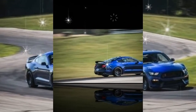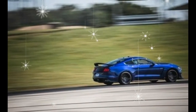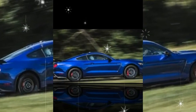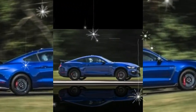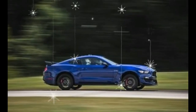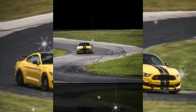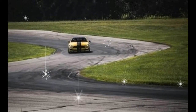Dodge Challenger fans can have a similarly equipped 707-horsepower Challenger SRT Hellcat for $65,290. The Chevy Camaro crowd can find a ZL1 coupe starting at $63,795. Both of those supercharged rivals are more powerful, but we think our Shelby GT350 at $61,045 will fulfill the fantasies of the Ford faithful — and anyone else with a pulse.